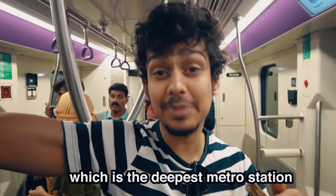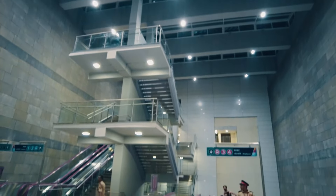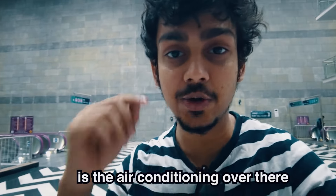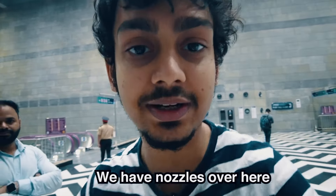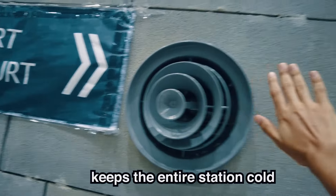Now we are in Civil Court, which is the deepest metro station in all of Asia. One of the major challenges for underground metro stations is air conditioning, and this is how Pune metro is solving it — they have nozzles that throw nice cold air, keeping the entire station cool.